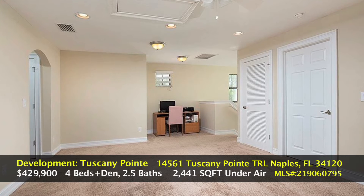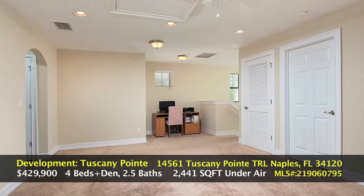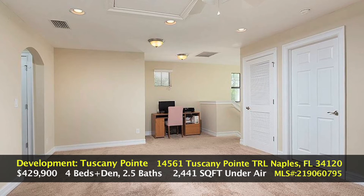If you have kids and want a play area, another living area with a TV, a game room, or an office — the possibilities are endless.